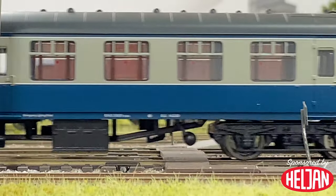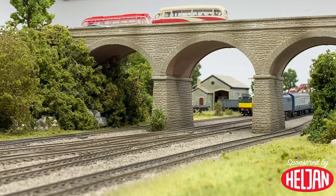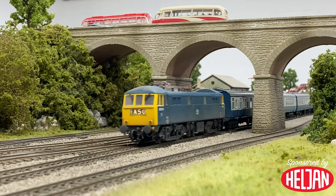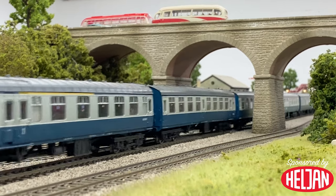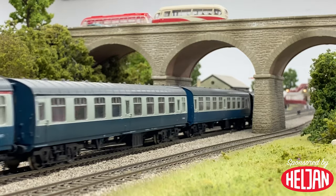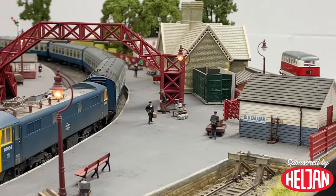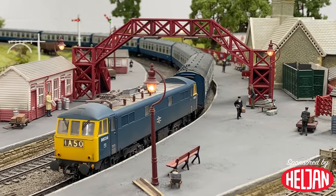Heldon has gone back to the drawing board with its new Class 86-0, leaving all the previous generation model behind. Highlights include the all-important four-character headcode set into the front panel of the locomotives, plus improvements to the buffer beam and the buffers themselves — the buffers are actually turned metal items.